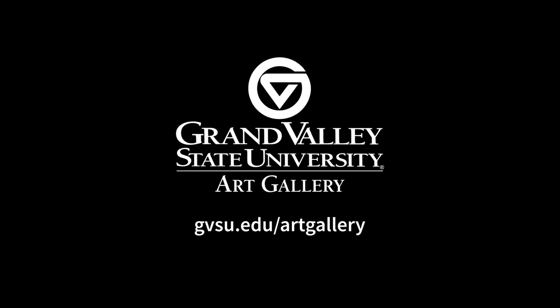To learn more about these artworks or view more from the GVSU art collection, visit gvsu.edu/art-gallery.